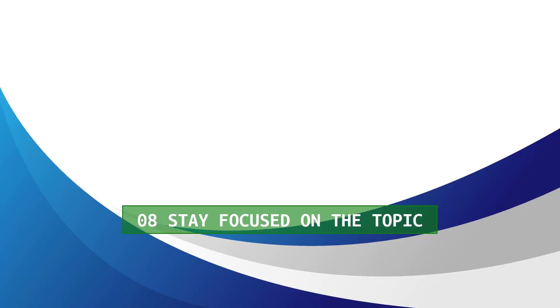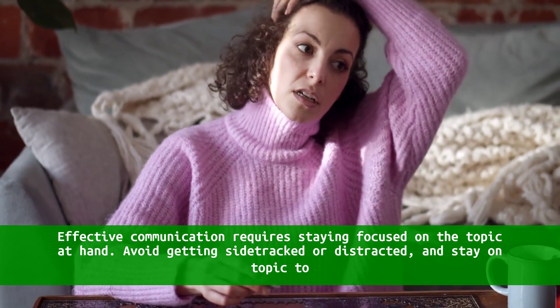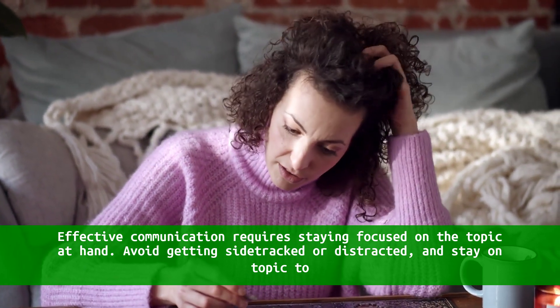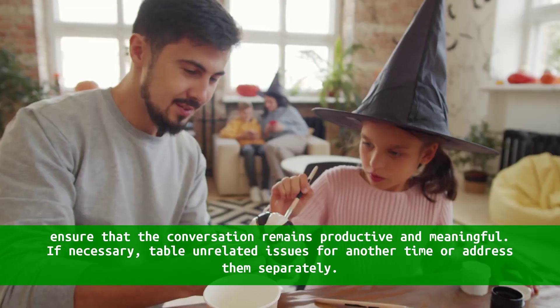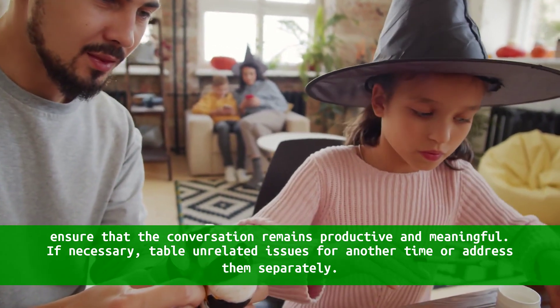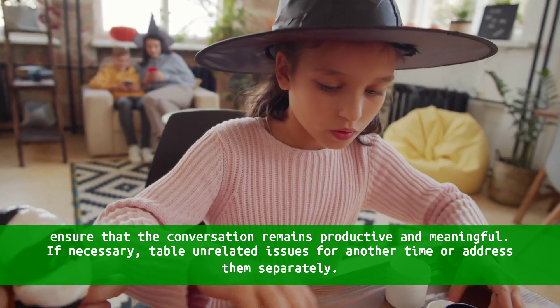8. Stay focused on the topic. Effective communication requires staying focused on the topic at hand. Avoid getting sidetracked or distracted, and stay on topic to ensure that the conversation remains productive and meaningful. If necessary, table unrelated issues for another time or address them separately.